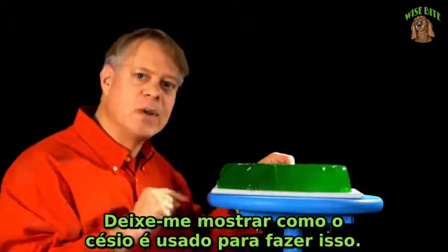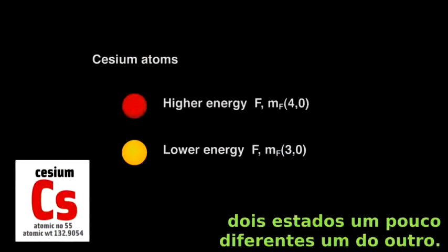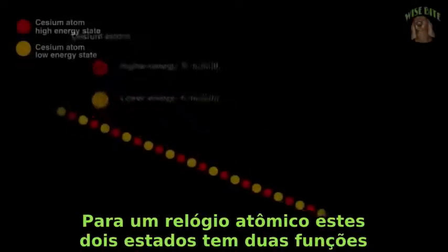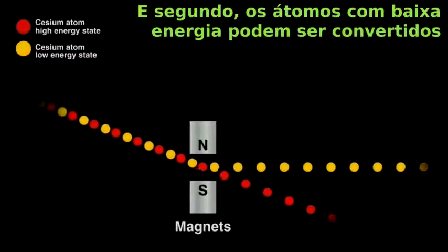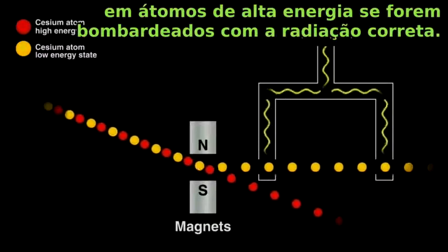Let me show you how we use cesium to do this. The atoms in pure cesium exist mostly in two slightly different forms: a low energy form and one with just a bit more energy. For an atomic clock, these two states have two properties critical to making a clock. One, they can be separated by a magnet. And two, the lower energy atoms can be converted to the higher energy ones if we bombard cesium with the right radiation.